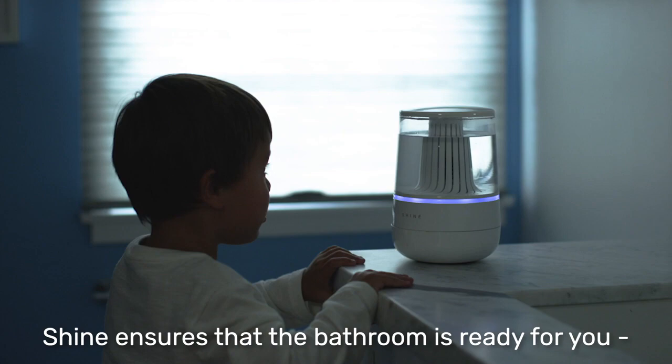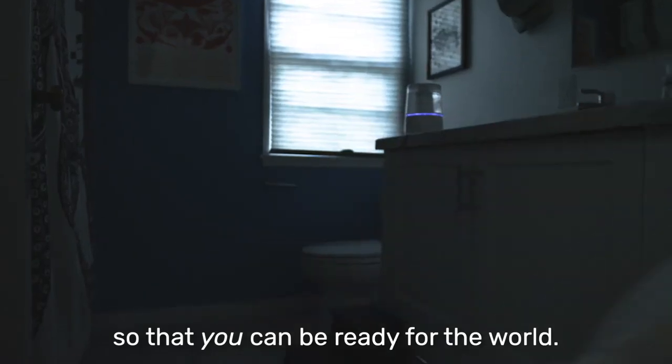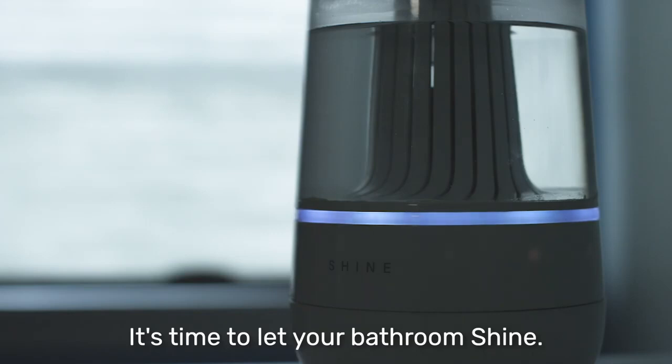Shine ensures that the bathroom is ready for you, so that you can be ready for the world. It's time to let your bathroom shine.